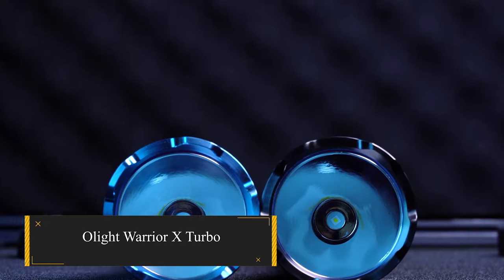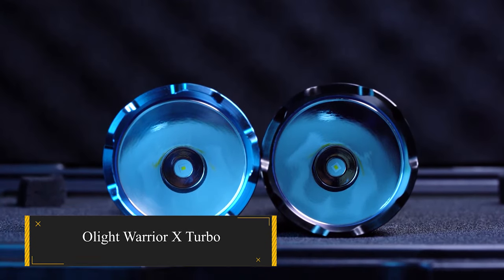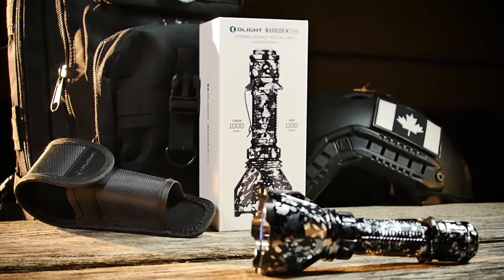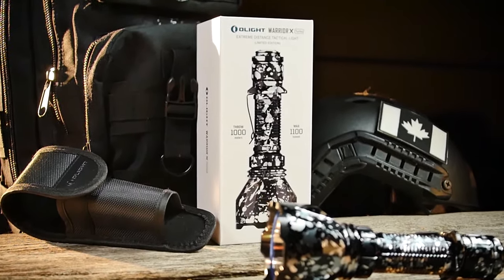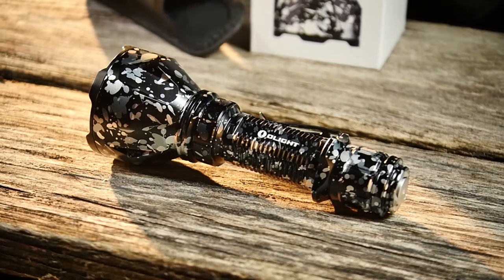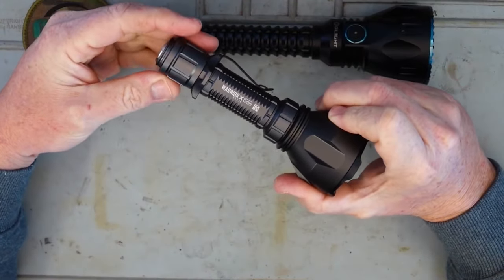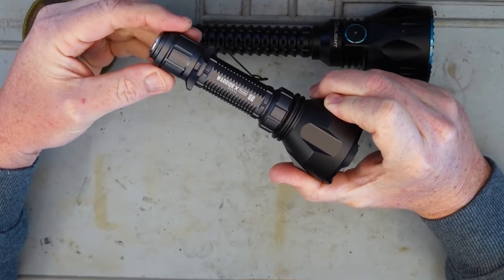Olight Warrior X-Turbo — your go-to companion when Mother Nature blankets the world in darkness. Whether you're facing the elements or dealing with shade, the Warrior X-Turbo is ready to shine with an impressive 1,100 lumens, reaching a whopping distance of 1,000 meters. Olight, known for its powerful torches, sets the Warrior X-Turbo apart with its exceptionally far-reaching beam and extended run time.